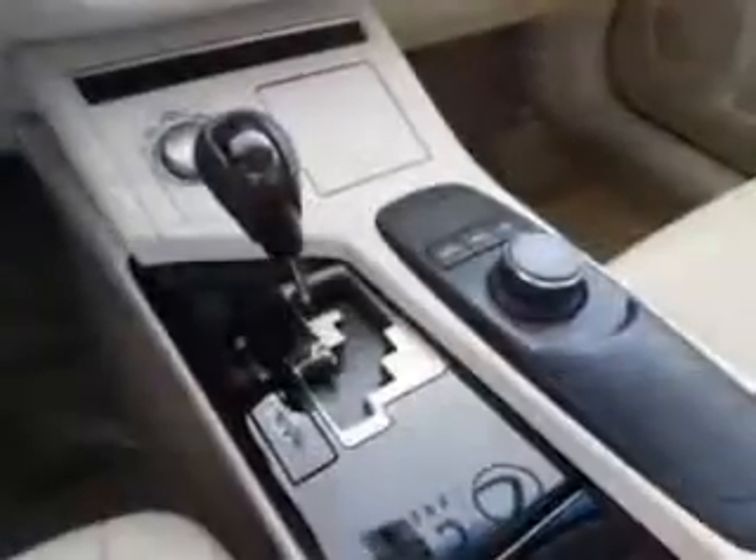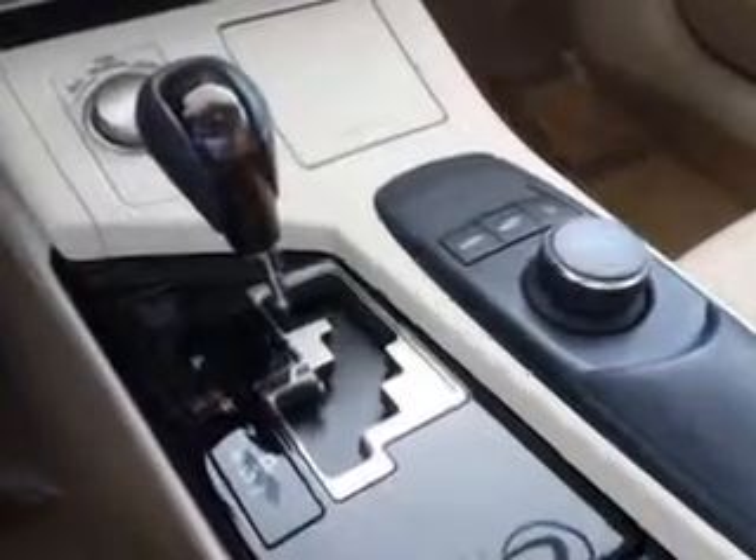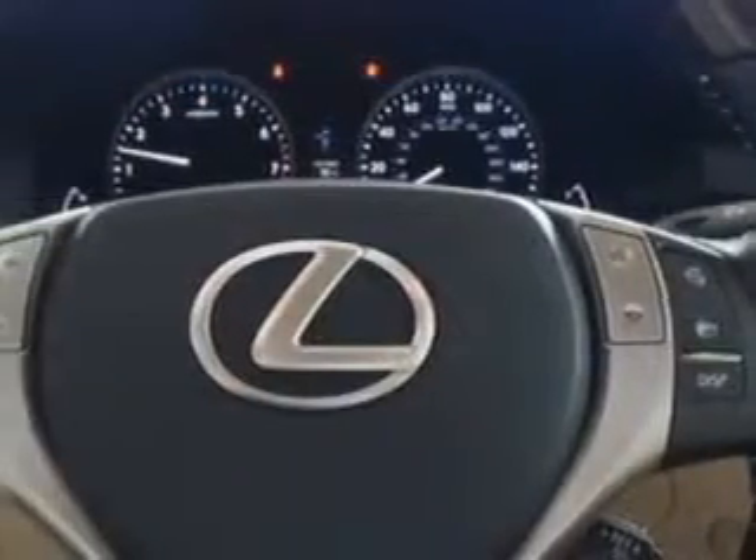Remote Power Door Locks, Home Link System, Moon Roof, Leather Trimmed Upholstery, Heated Outside Mirrors, Power Lumbar Seats, Power Driver and Passenger Seating, Low Tire Pressure Warning System,